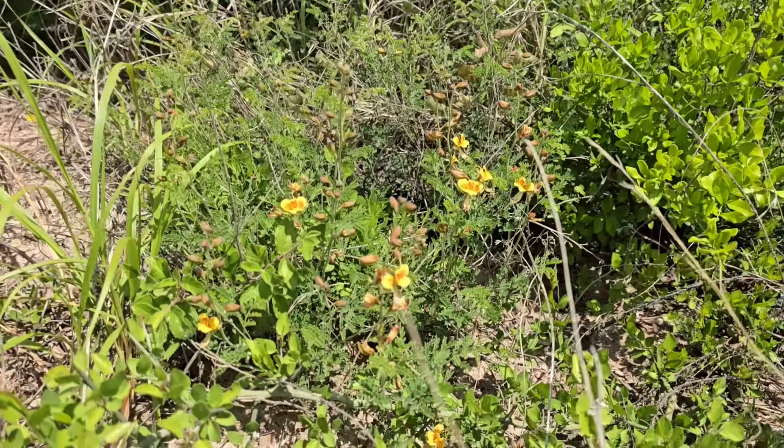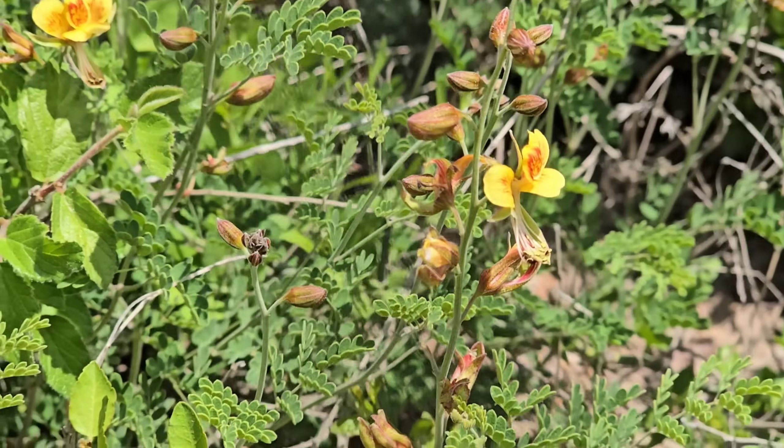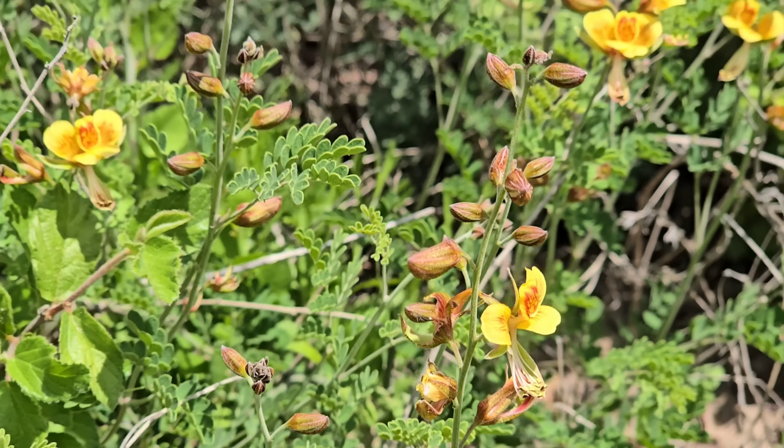Look, there's more of that Pomaria right there — god, that is a stunner of a plant. Those flowers are really doing it for me.